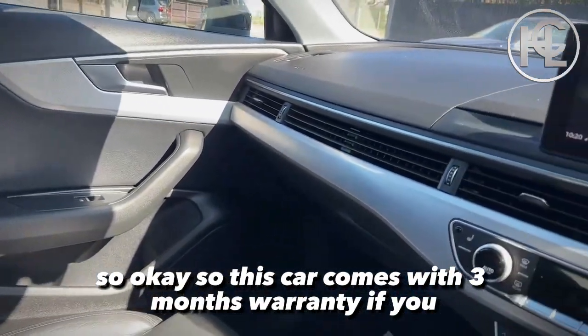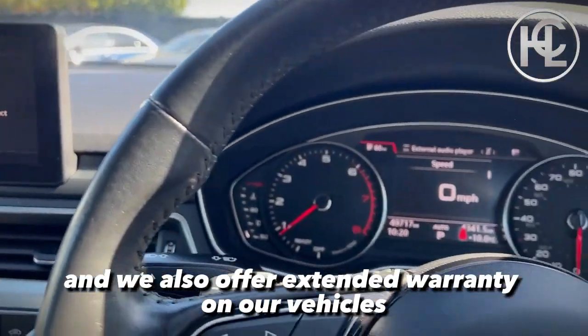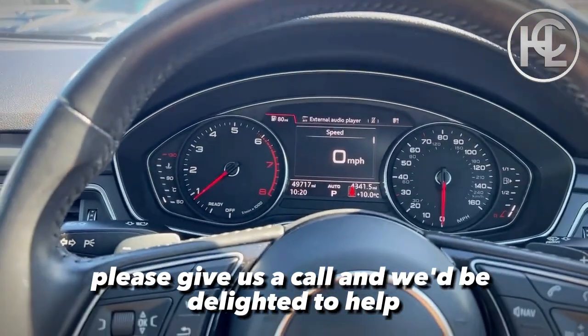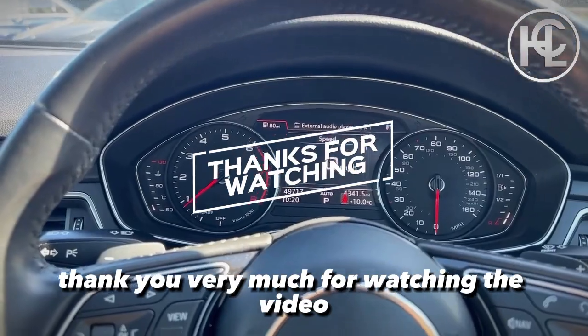This car comes with three months warranty, and we also offer extended warranty on our vehicles. If you have any more questions about this vehicle, please give us a call and we'd be delighted to help. Thank you very much for watching the video.